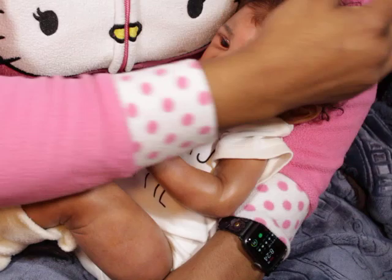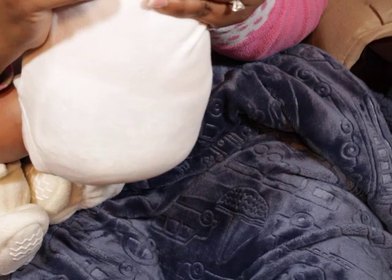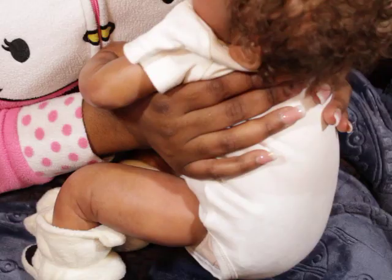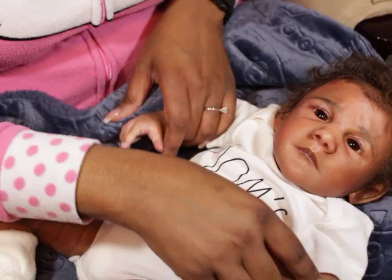I wanted to come on and talk to you guys, and I'm gonna change him — he's been in this for a while. The thing about him is that he's my favorite to hold. I just love the way that Claire weighted him. He smells good too. I don't have his tummy plate on, but yeah, he's a very special baby.